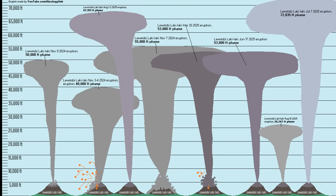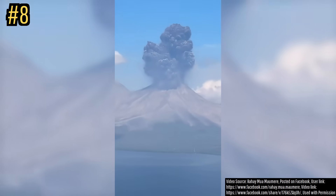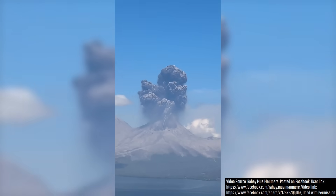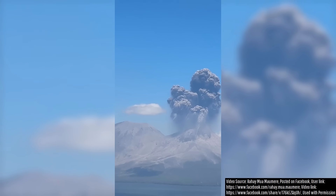Luotobi would go on to produce a further 7 powerful eruptions across the next 9 months, with this cycle still continuing at the present. Due to a viewer filming safely outside of Luotobi's lengthy exclusion zone, we are able to witness the initial moments of its powerful eruption on July 7th, 2025.